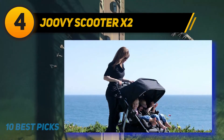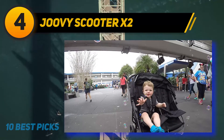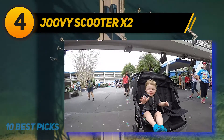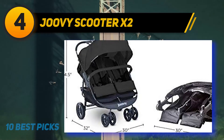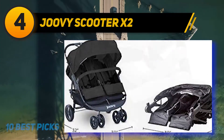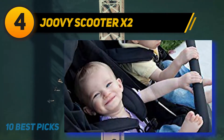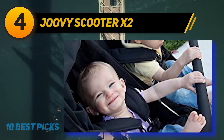It includes two cup holders for parents and two zippered pockets for phones, wallets, and snacks. Folding takes just seconds with the one-hand fold feature. Each seat on the Scooter X2 reclines independently in infinite positions with a one-hand recline mechanism. The removable bumper bar and five-point harnesses keep children safe and snug while strolling.